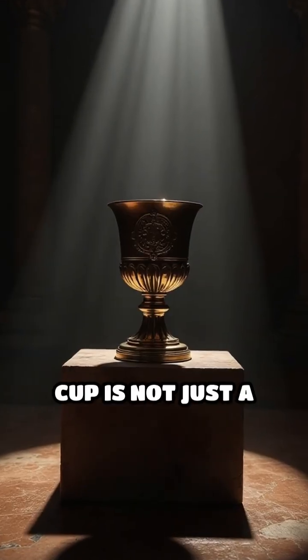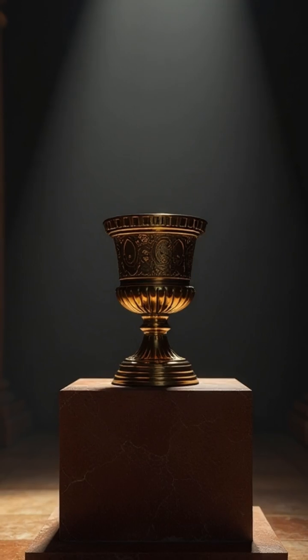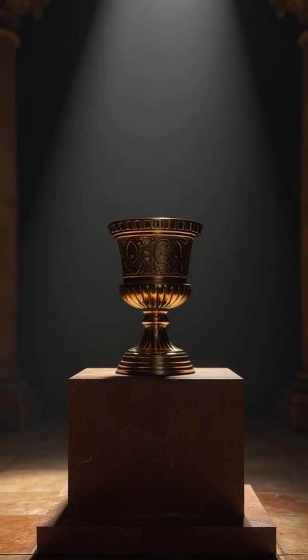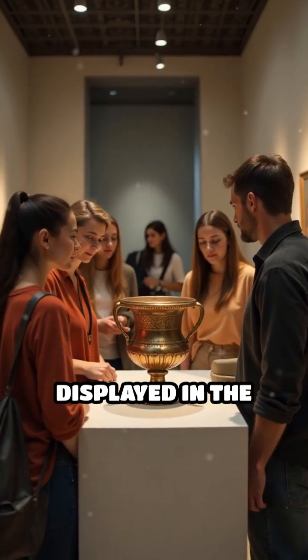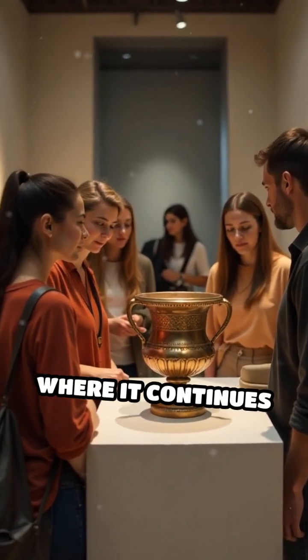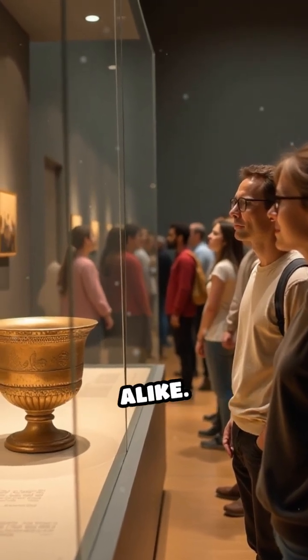The Lycurgus Cup is not just a marvel of artistic skill — it's an extraordinary example of scientific mastery, centuries ahead of its time. Today, it is displayed in the British Museum, where it continues to baffle and inspire scientists, historians, and art lovers alike.